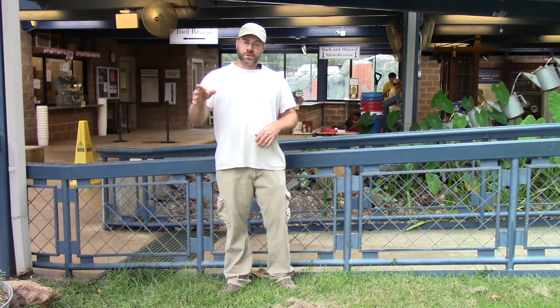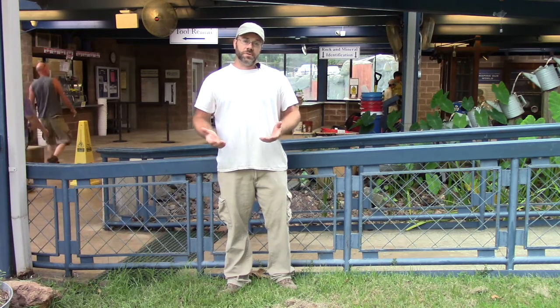You can also stop in here on your way through, once you pay your admission and come inside the mine. On the way to the search field out here, this is where you can stop and rent any of the equipment that you need.